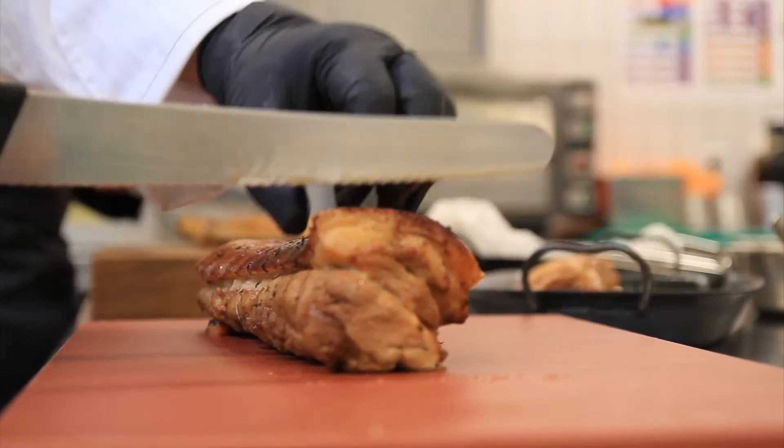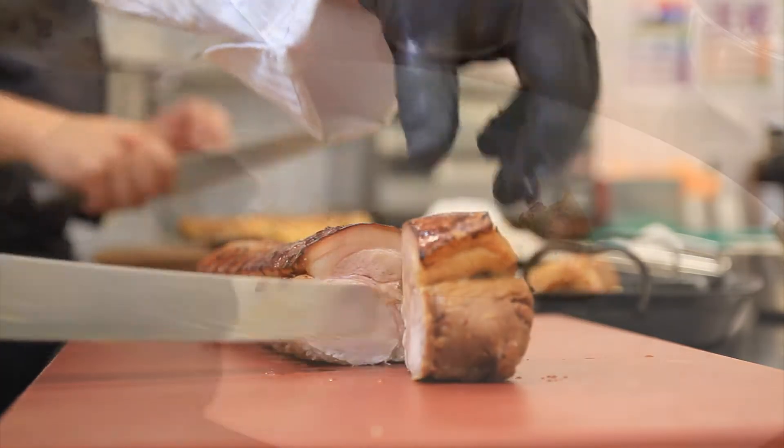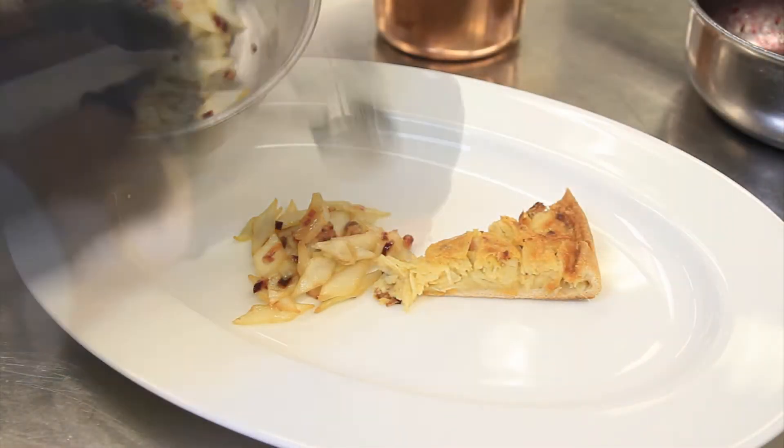Because the honey gives the whole dish a very nice and sweet taste, and together with the cumin it is of course also very good for your stomach.